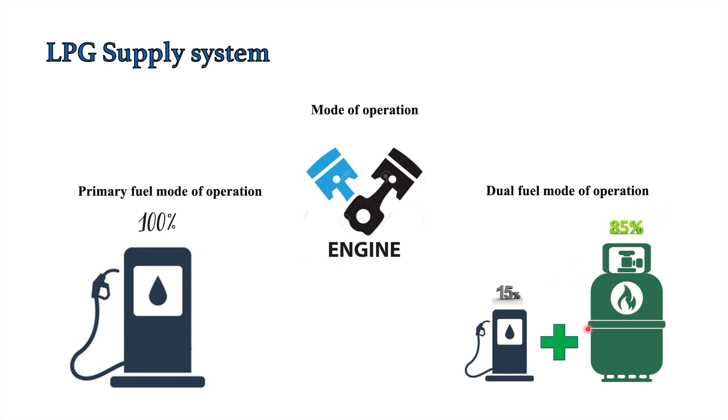Don't get confused by the name dual fuel. It doesn't mean the engine always runs on LPG or propane. During emergencies or maneuvering, these engines work like normal engines on primary fuel. Only when running at mid-sea at a particular load can they be changed over to dual fuel mode. Since the primary fuel supply system is well known, we will focus on the secondary fuel supply system.